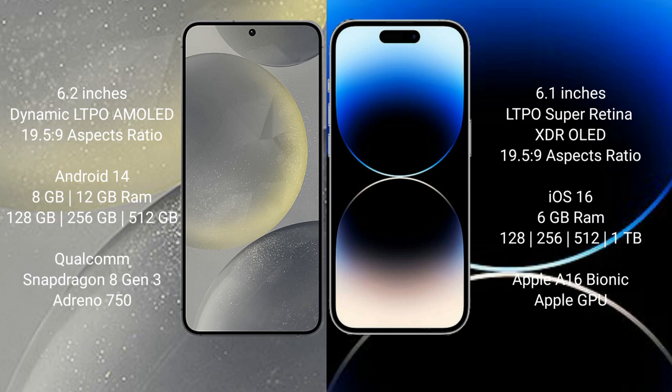The Samsung Galaxy S24 runs on the Android 14 operating system. The iPhone 14 Pro runs on the iOS 16 operating system.